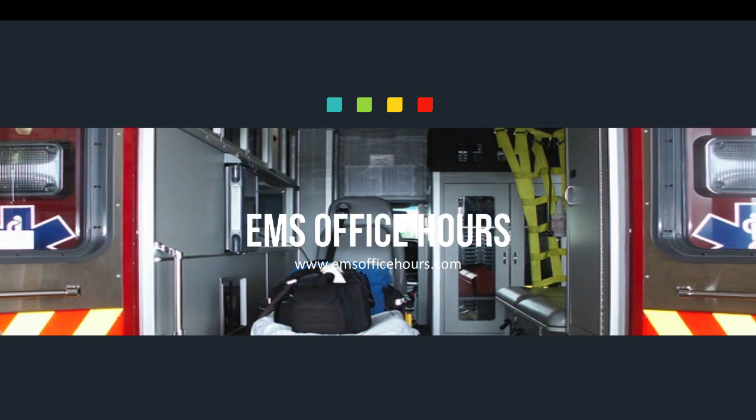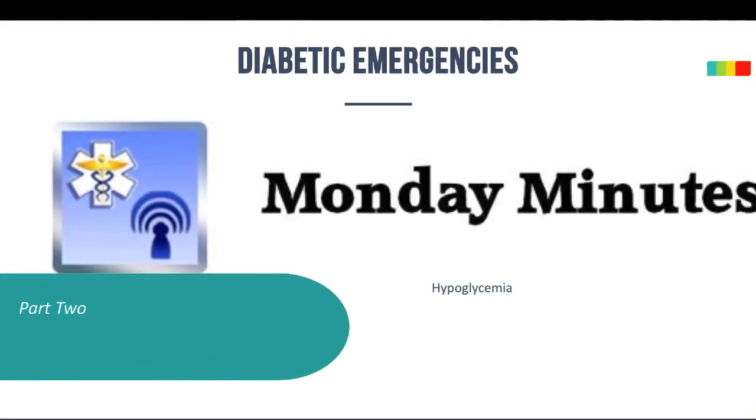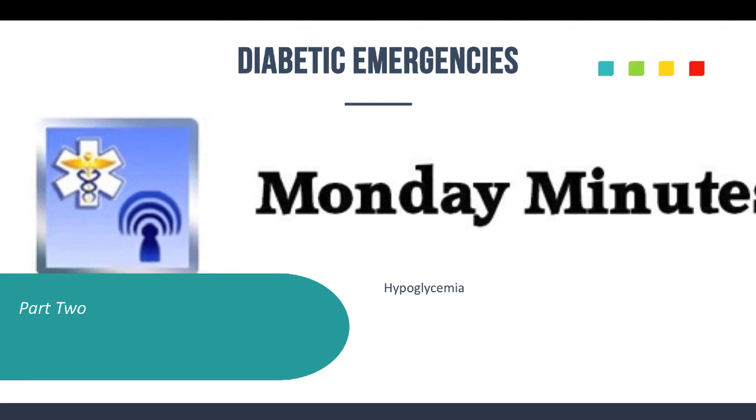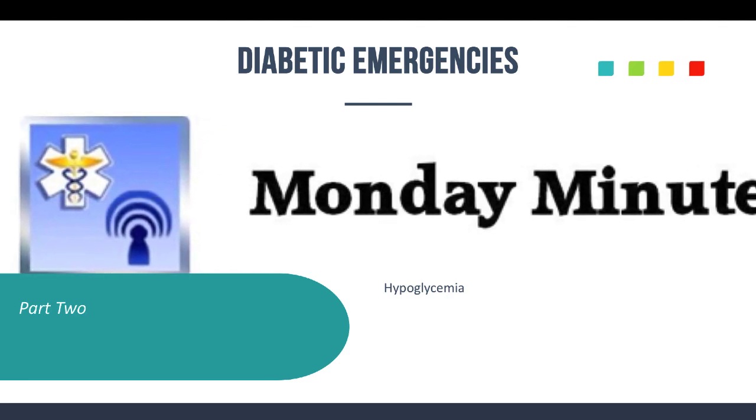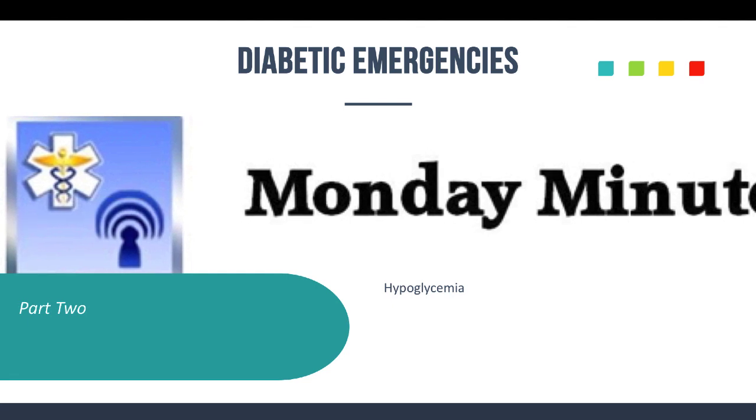Hey, welcome to EMS Office Hours. This is Jim Hoffman and this is your Monday Minutes. Today we're going to keep going with more Monday Minutes, talking about diabetic emergencies. This is actually part two, and we're going to focus on hypoglycemia, which is a common call type we get in EMS.